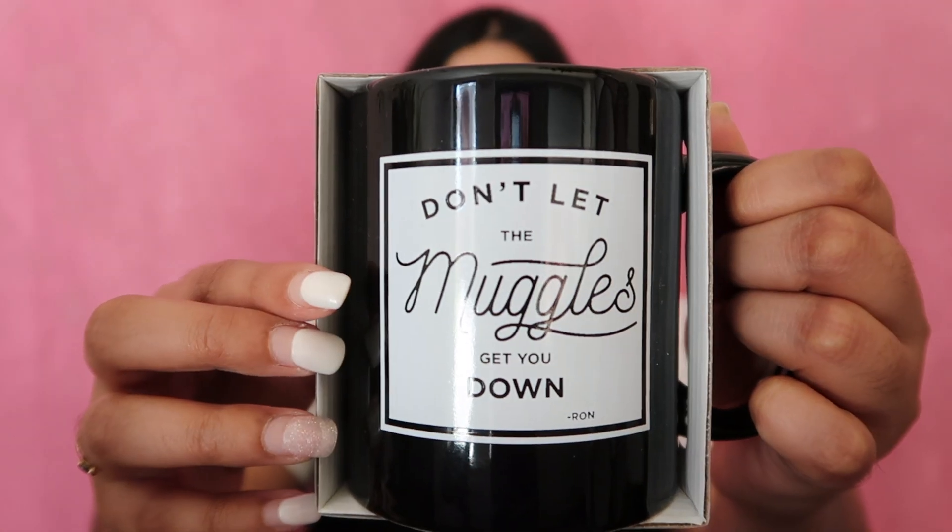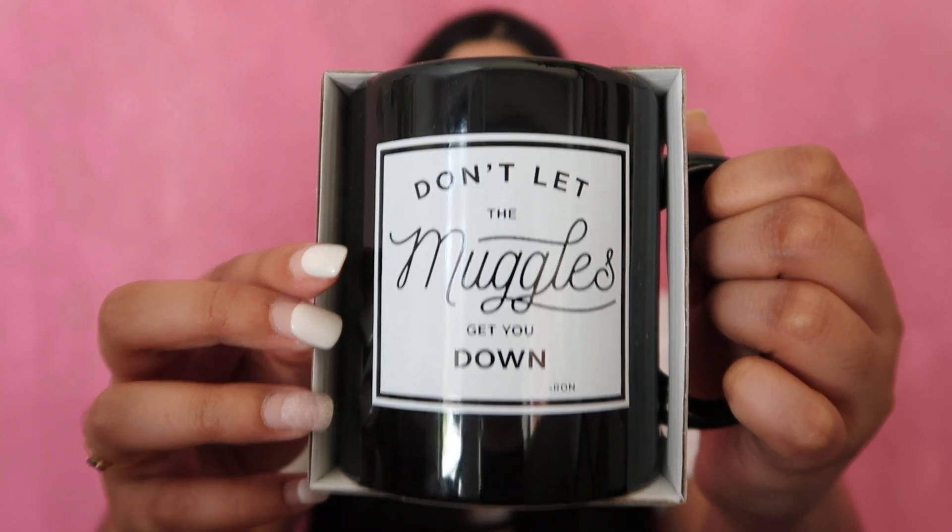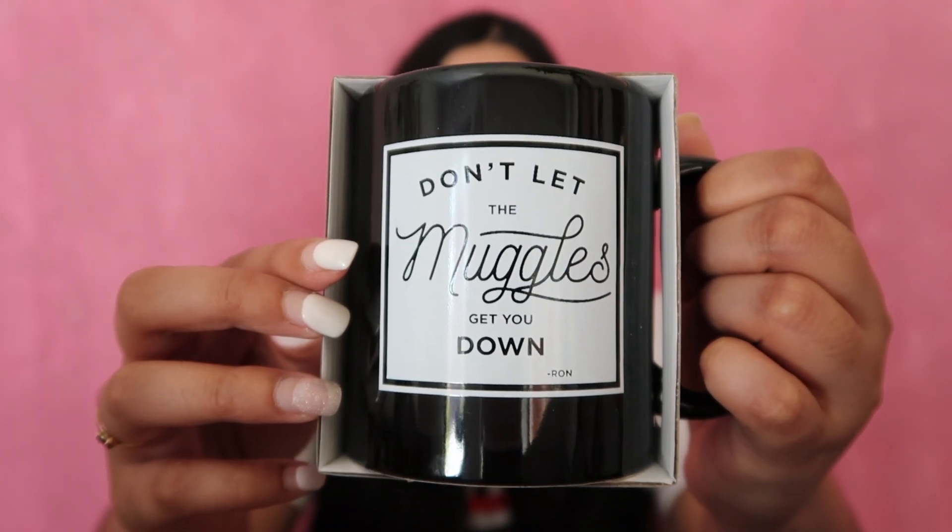And the last thing I got wouldn't really be classed as school supplies, but I'm going to include it in this haul anyway, because I do drink coffee in the morning before I go to university. And I just got this mug - of course, it is a Harry Potter mug. I got this from Typro and it just says 'don't let the muggles get you down,' which is my absolute favorite quote from Harry Potter. So I knew I had to get this.